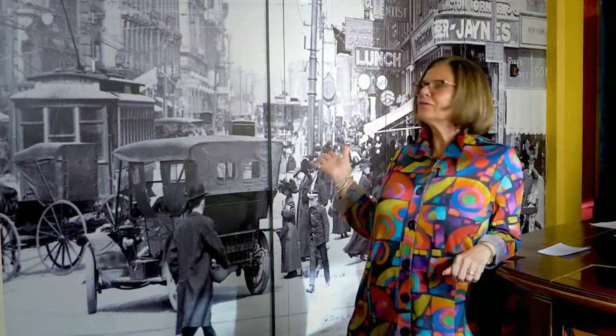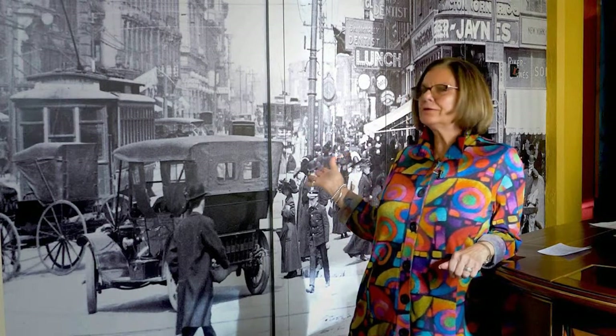When this photograph was taken in 1910, Worcester had become a powerful industrial city, a process set in motion by the Blackstone Canal.